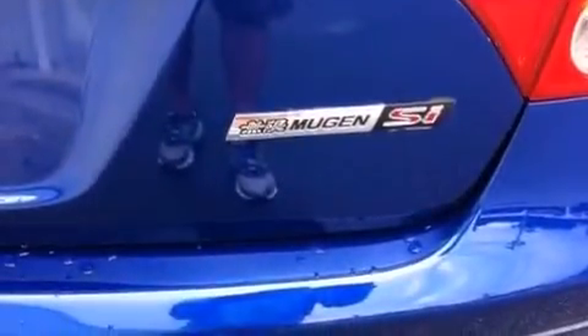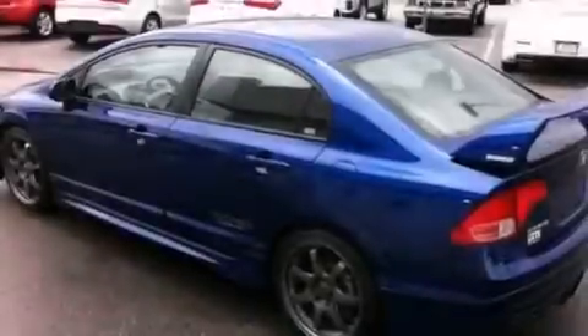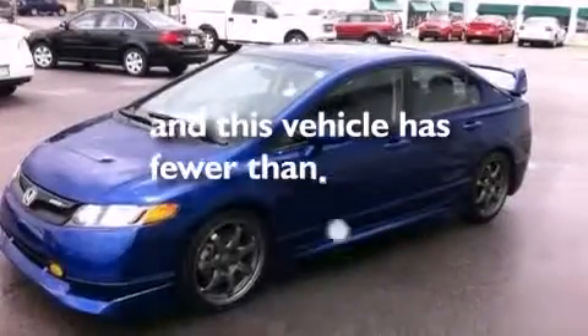Air conditioning, a pass-through rear seat, cruise control, a CD player, a leather-wrapped steering wheel, a passenger side vanity mirror, a passenger side airbag, child seat safety anchors, full power accessories, and this vehicle has less than 10,000 miles.